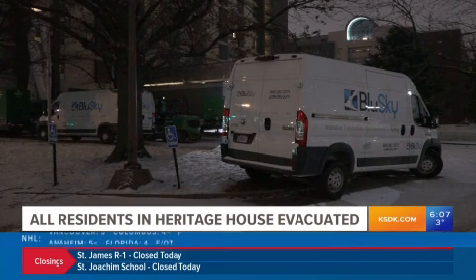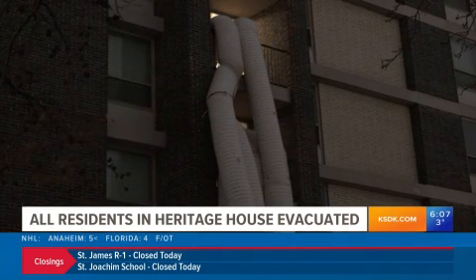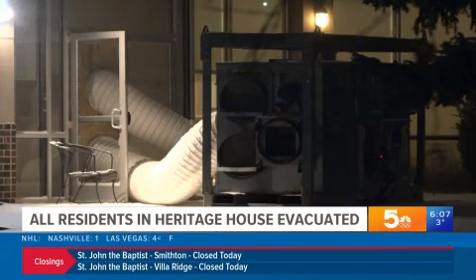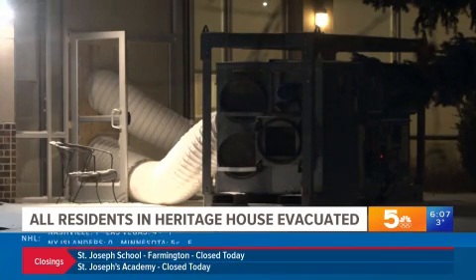The frigid temperatures definitely contributed to the damage. The apartment had no heat, which led to busted water pipes. And this morning, we've learned from management at the Heritage House apartments that all residents have now been evacuated. As you can see from our video from overnight, cleaning crews are there at the building on Olive Street. Our crew spotted a cleaning truck on the scene, as well as ventilation equipment.